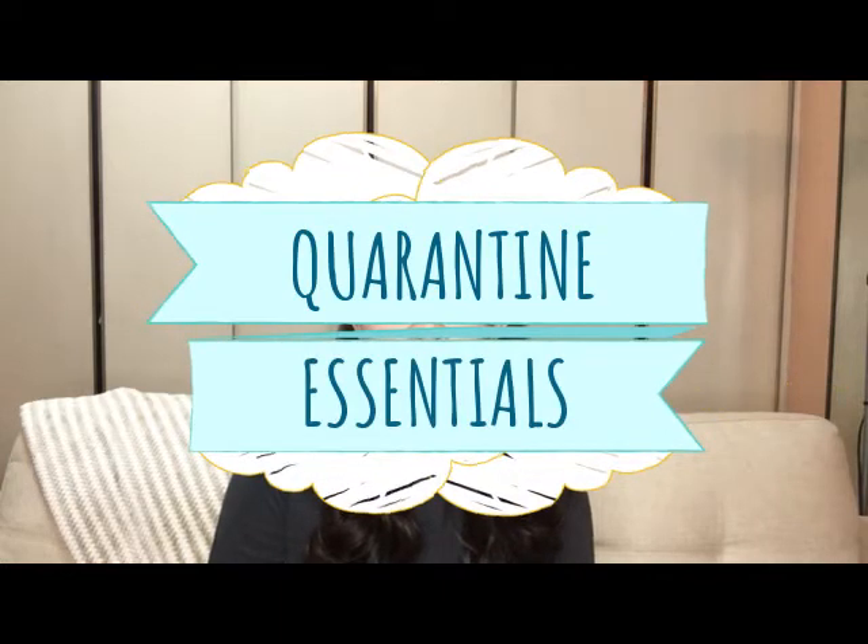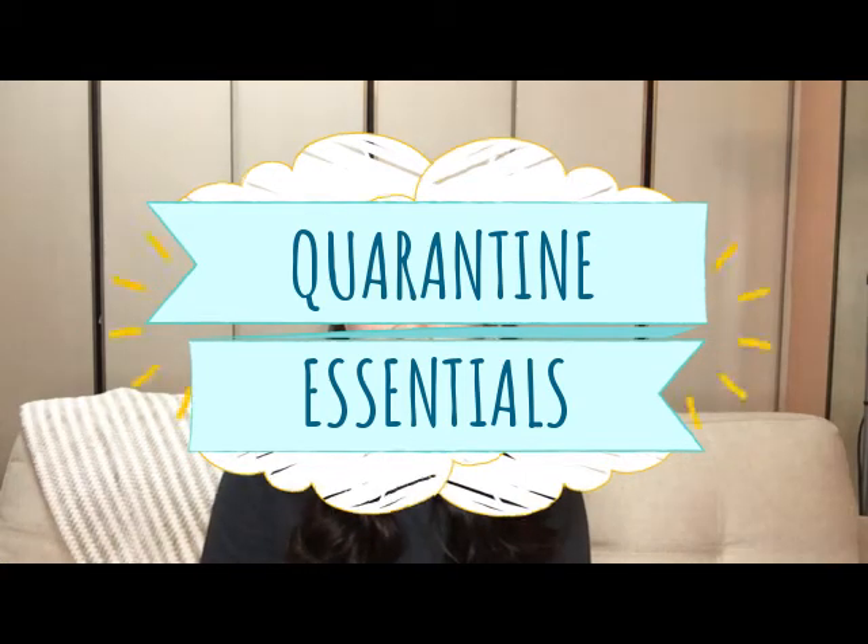Hi everyone! Welcome to another video. Today I'll be sharing with you quarantine essentials — the things that will help you during this quarantine, to protect yourself, and also to help you enjoy your quarantine life while at home.